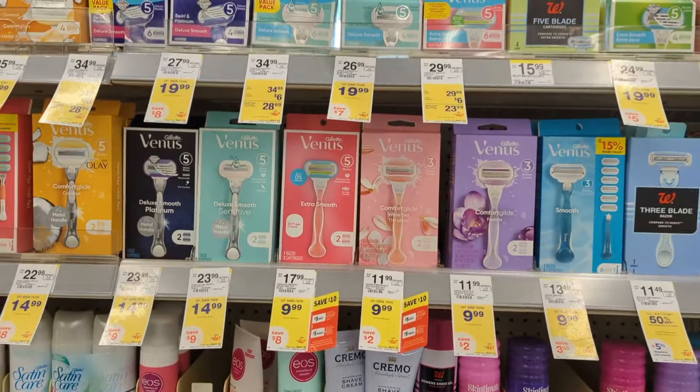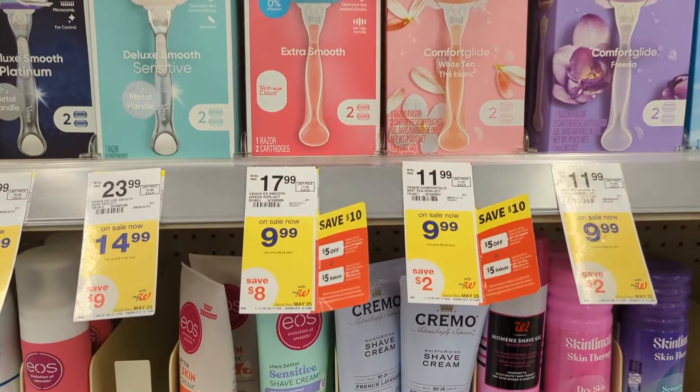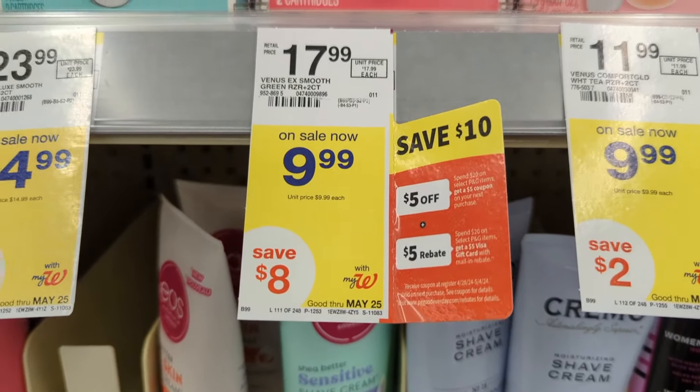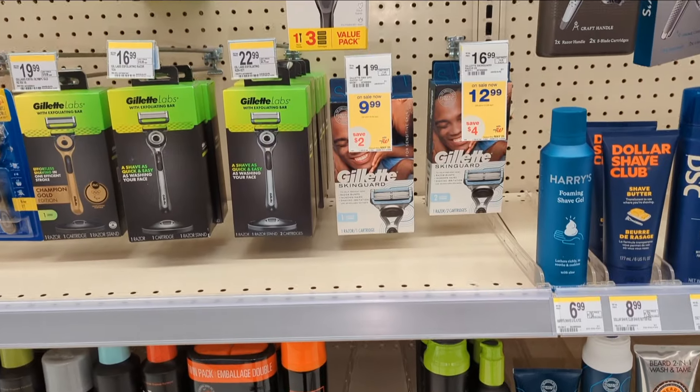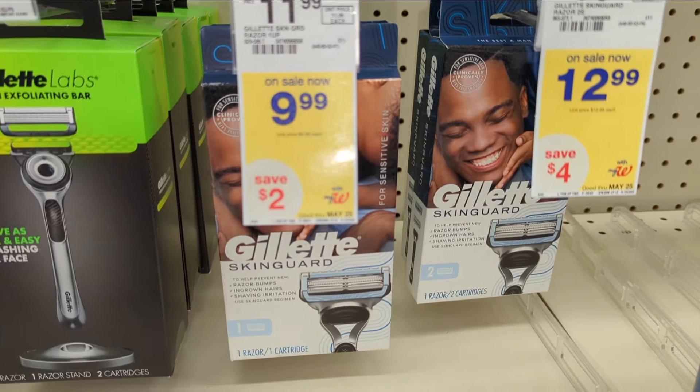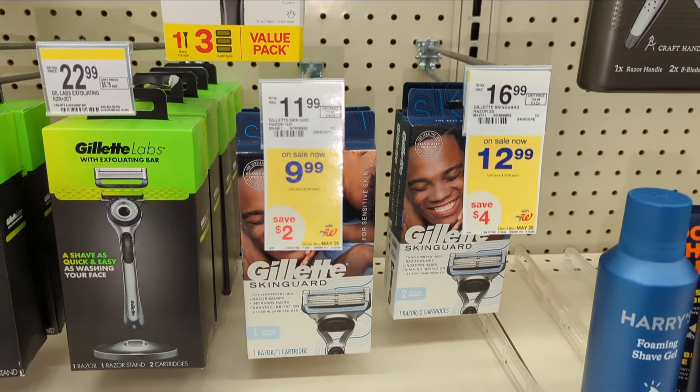Next, a repeat deal from last week: Gillette and Venus razors are on promotion. When you buy two you get a $10 registry reward. I'm not showing any digital coupons available, so without digital coupons you'll pay $19.98 out of pocket but get back a $10 registry reward from the promotion — making the final cost $9.98 or $4.99 each.